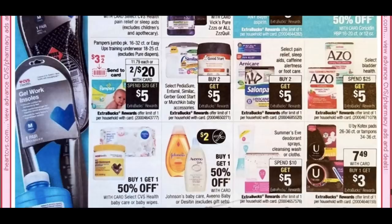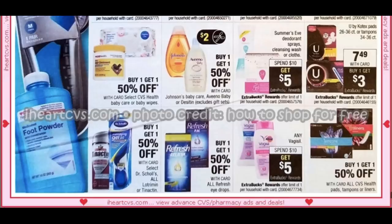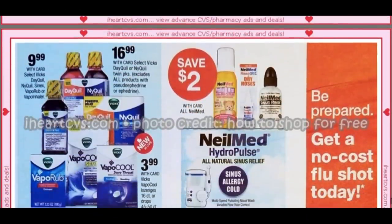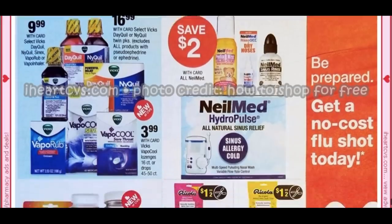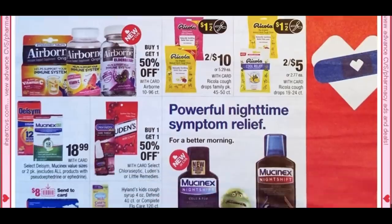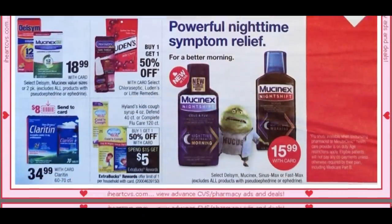Kotex is $7.49 — buy one, get a $3 extra buck. Summer's Eve is spend $10, get $5. Vagisil is also spend $10, get $5 — so between those two there are some solid deals. Not much new on cough drops, but there are a couple of deals.